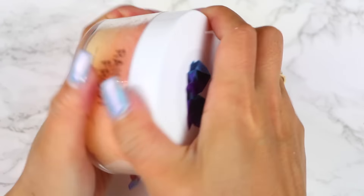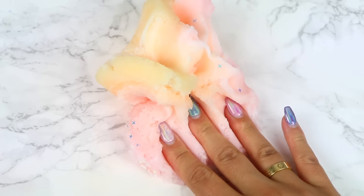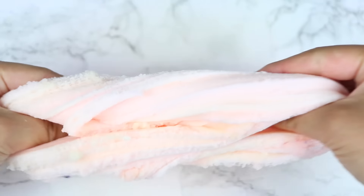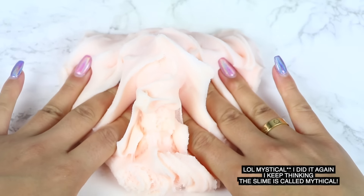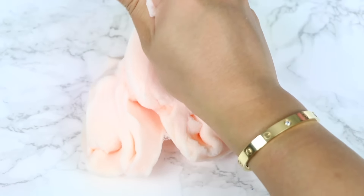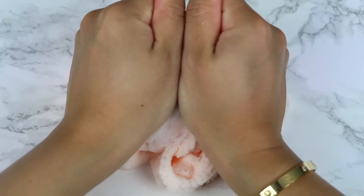Moving on, we have Rainbow Frost — a pretty multicolored slime topped with clay sprinkles, hollow star glitters, and a rainbow charm. The colors hardly mixed in transit, which was awesome. This is another unique texture; I've tried Mythical Frost from their shop before and I wasn't a big fan. This slime has a very wet consistency, doesn't have a lot of stretch, and leaves quite a bit of wet residue on my hands. It's light and airy, but I'm just not a huge fan of how wet it feels. The scent smells like rainbow sherbet though.